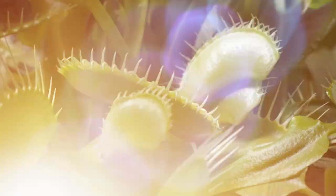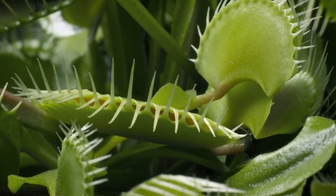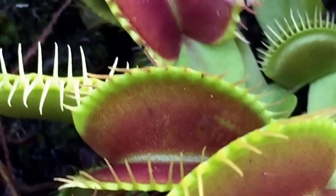Venus flytrap, or Dionaea muscipula. The Venus flytrap is a carnivorous plant that is native to the wetlands and bogs of North and South Carolina in the United States. This fascinating plant is known for its unique ability to catch and digest insects for nutrients and has captivated plant enthusiasts for centuries. The Venus flytrap grows in nutrient-poor soil, which is why it has adapted to catch insects for sustenance.